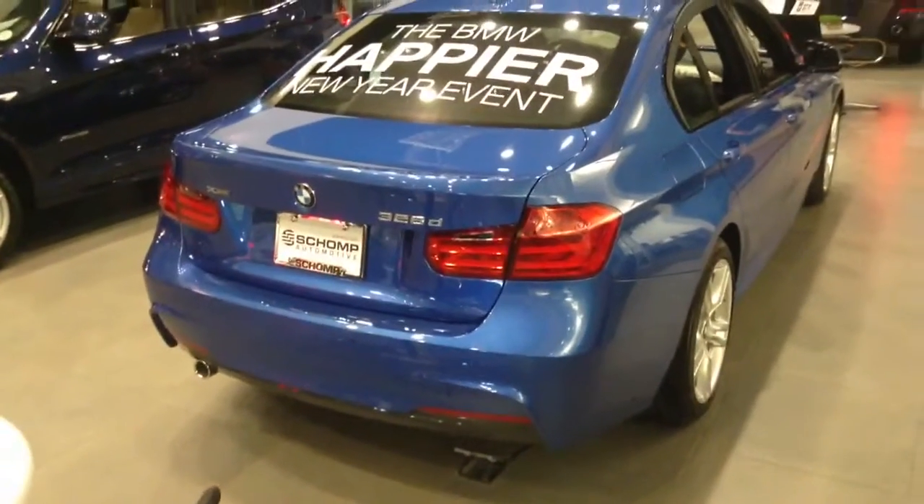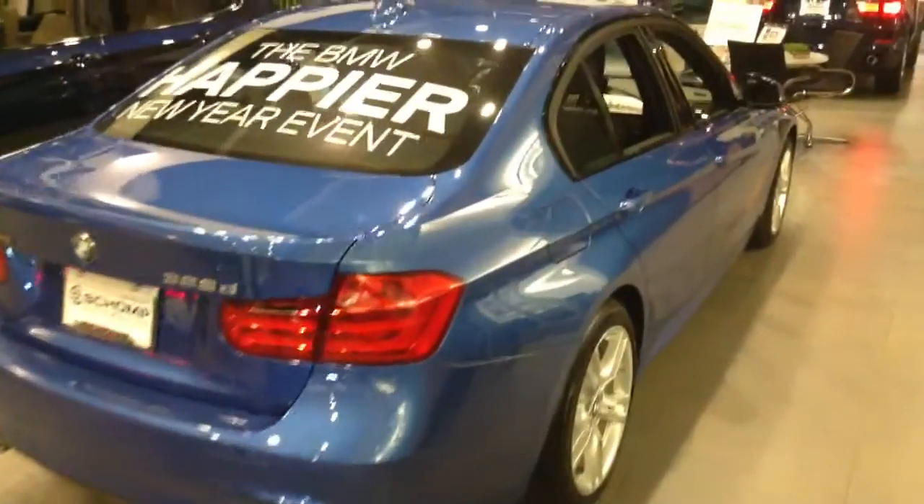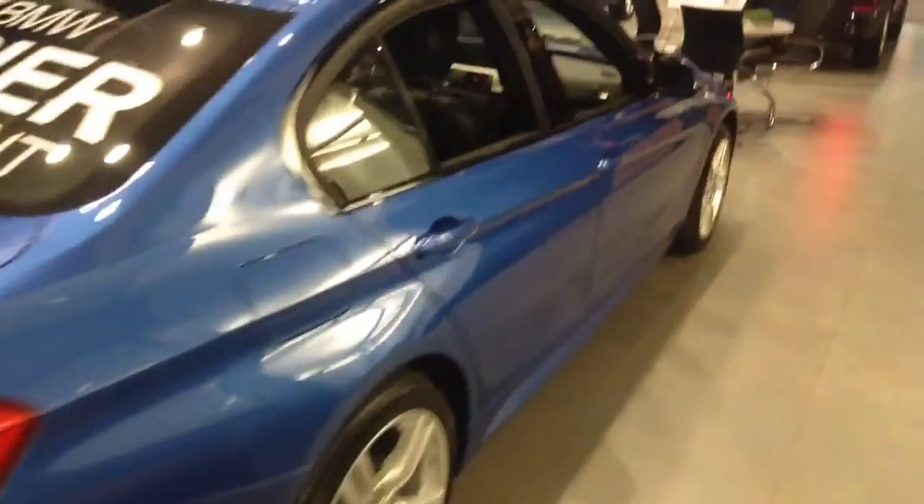Give me a call whenever you get a chance. My number here is 303-730-1300. I'd love to tell you about our beautiful 3 Series and also let you know about the pricing specials we've got going on.